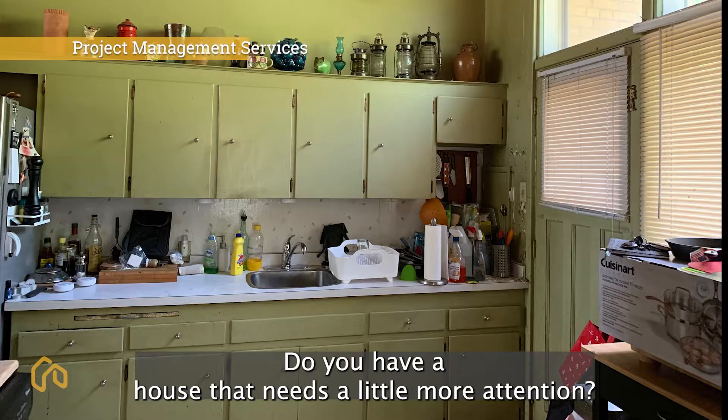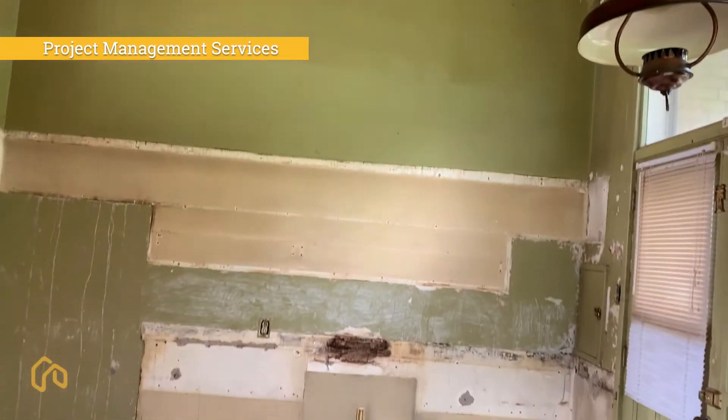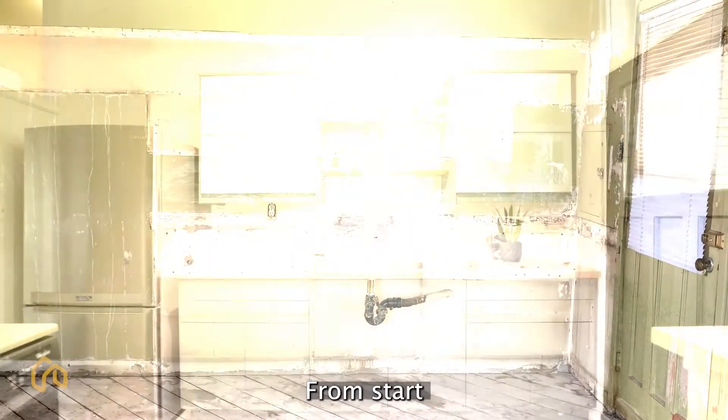Do you have a house that needs a little more attention? Ask about Owning Toronto's renovation project management services. Let us help you from start to finish.